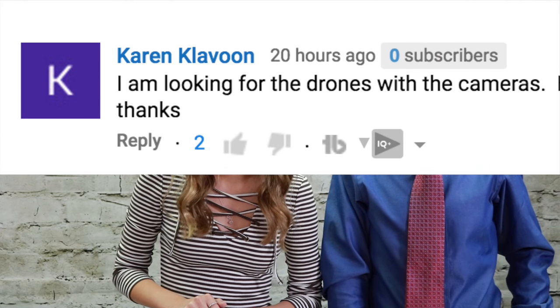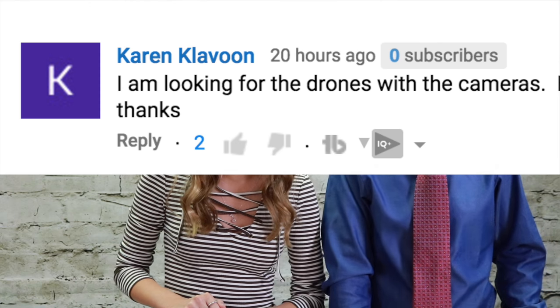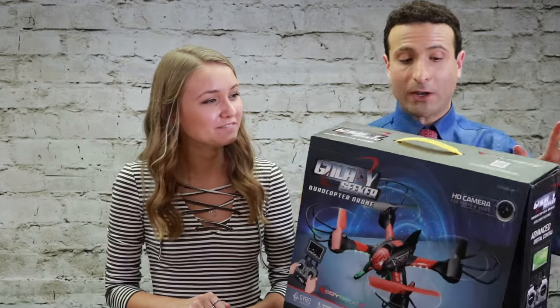Our first comment is from Karen. She said, 'I'm looking for the drones with the cameras — please let me know when the deals are available.' Karen, thank you for being a subscriber. Drones are a huge deal this year and one of the most requested items. I have been testing the biggest drone deals for the last few months. Make sure you're subscribed with notifications turned on and I will have all those deals uploaded — you will have them first.